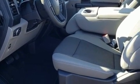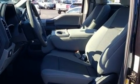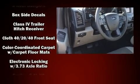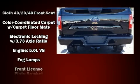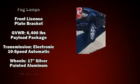Well-tuned suspension and stability control deliver a spirited yet composed ride and drive. Top features include air conditioning, a tachometer, a rear step bumper, a front bench seat, front fog lights, a trailer hitch, and much more.